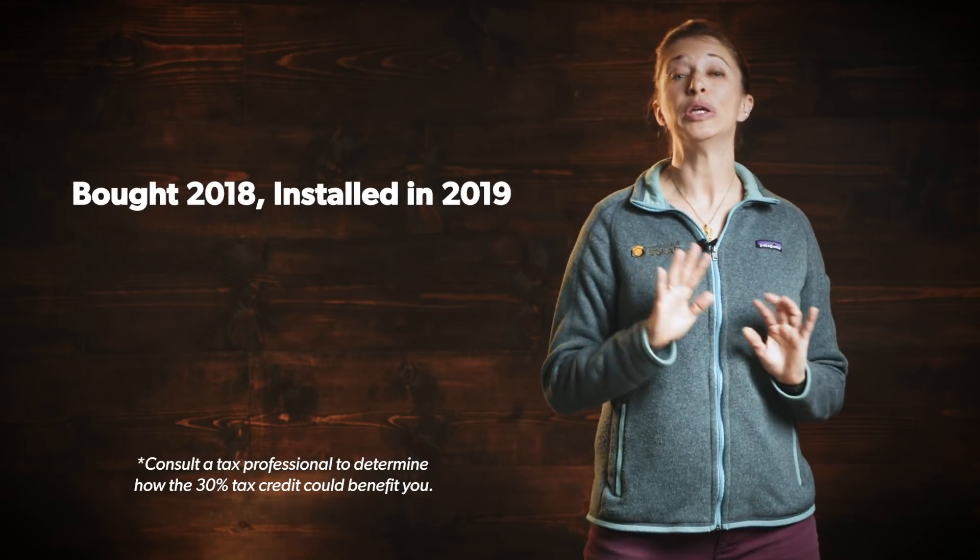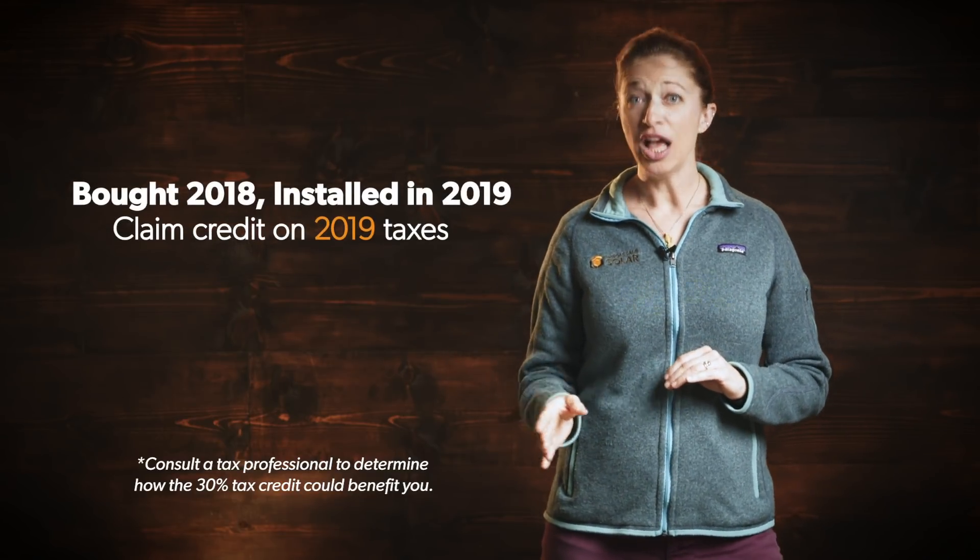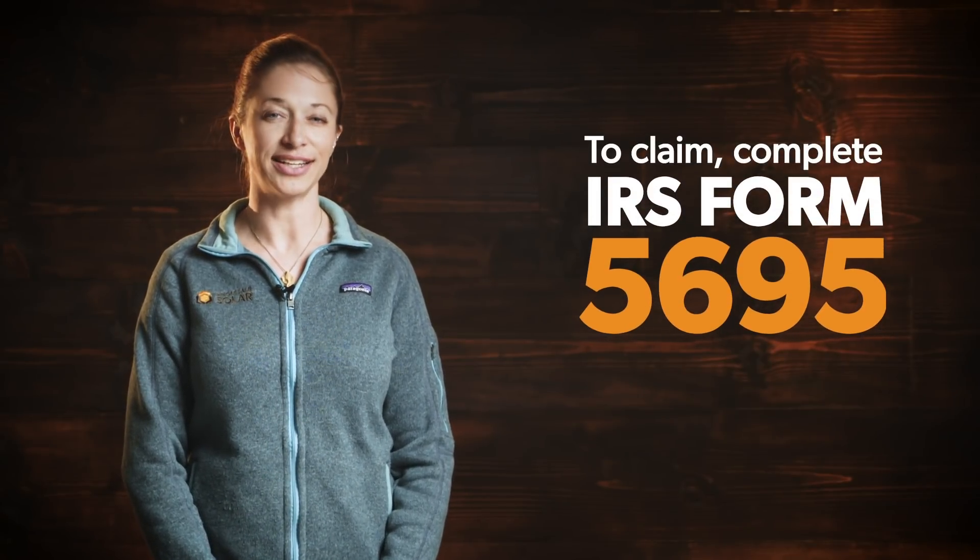If you bought your system in December of 2018, but you don't install it until January of 2019, then you'd have to wait to file for the credit with your 2019 return. To claim the credit, just fill out a copy of IRS Form 5695 and attach it to your tax return. The credit reduces the amount of tax you owe that year.